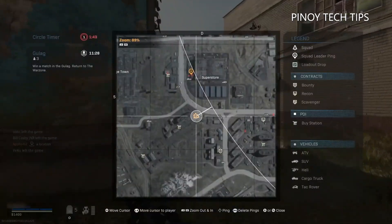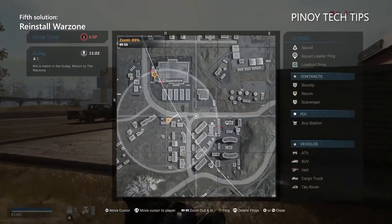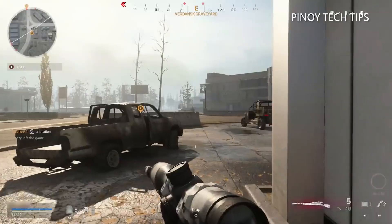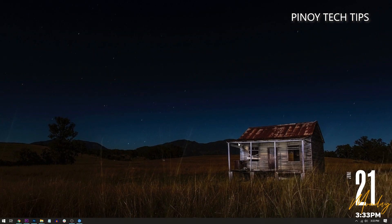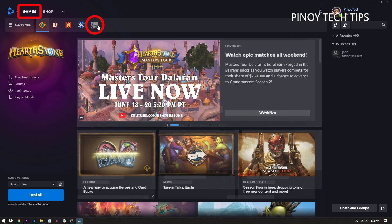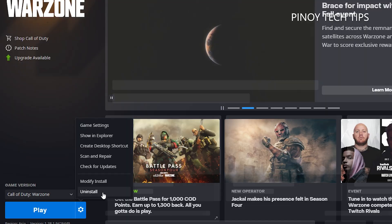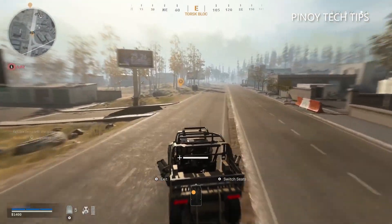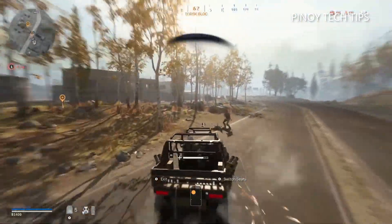Fifth solution: reinstall Warzone. If all else fails, your last resort is to reinstall the game — uninstall it from your PC and redownload it. It might take an hour or two before you can play again, so try the previous solutions first. Here's how: launch the Battle.net client, click Games, then click Warzone. At the lower left corner, click the gear icon next to the Play button, click Uninstall, then click Yes to confirm. After the game is removed, restart your computer before reinstalling it. The game should run perfectly after this.